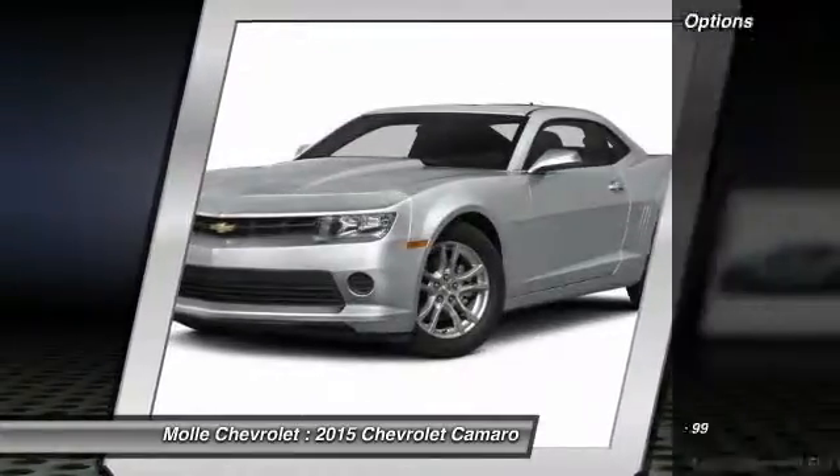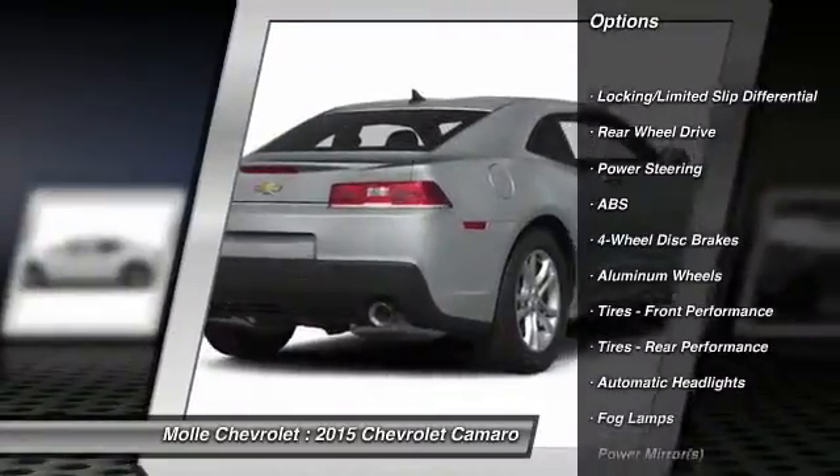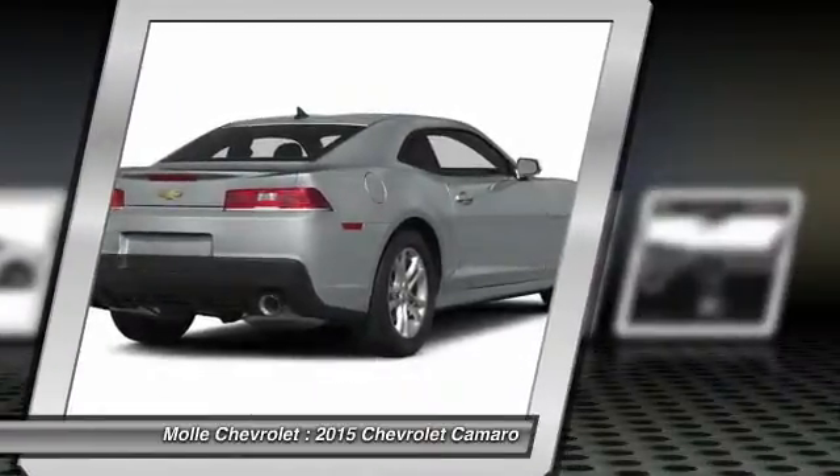Here are some of this vehicle's great options: stability control, keyless entry, traction control, power passenger seat, steering wheel audio controls, and anti-lock braking system.